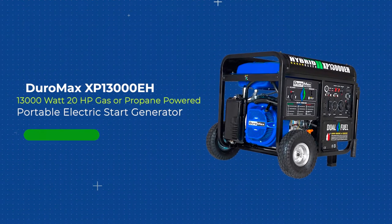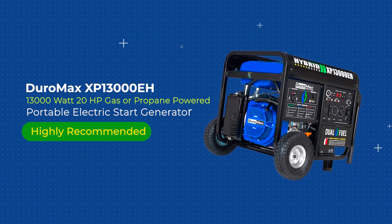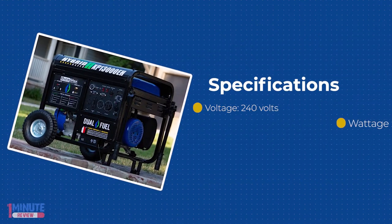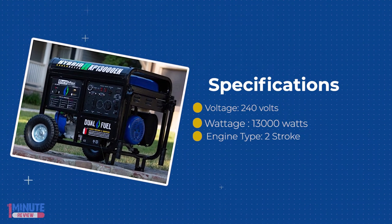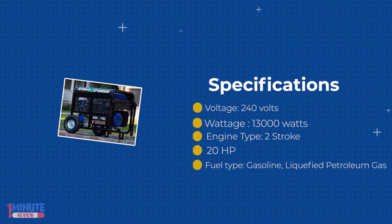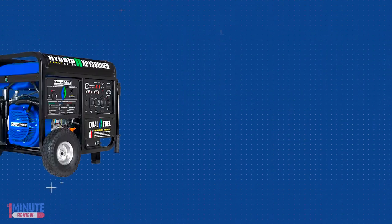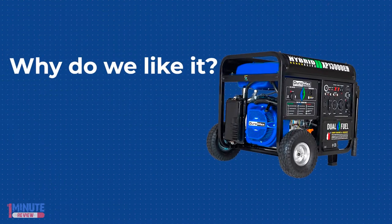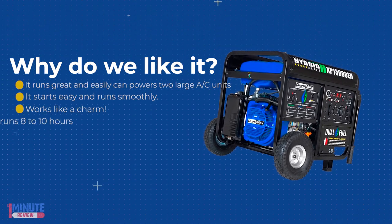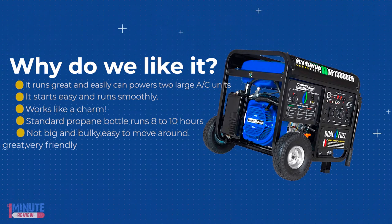Be ready for anything with Duromax's new XP13000EH, 13,000-watt dual-fuel portable generator. The Duromax XP13000EH is a dual-fuel workhorse powered by a 500cc OHV engine and runs on gasoline or propane. This unit provides the power normally found in stationary home standby units but in a portable package.